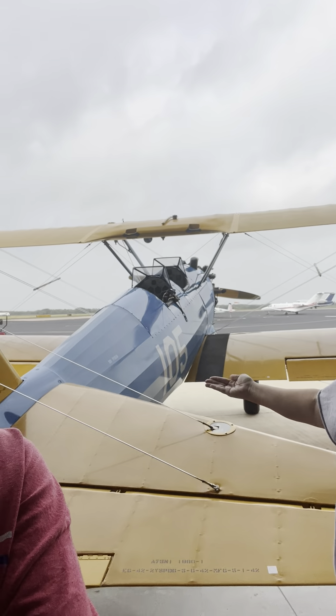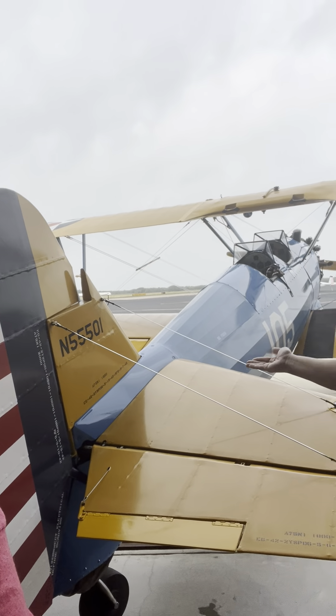This is Betty, our 1943 Stearman biplane, named after Betty Stiles. One really unique thing about this airplane: it was a primary training aircraft for the US Army Air Corps before the Air Force even existed. They used it for training missions to teach military aviators during World War II how to fly.